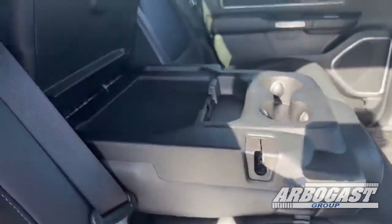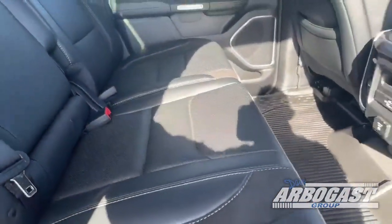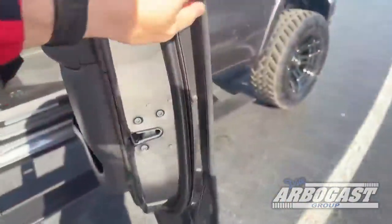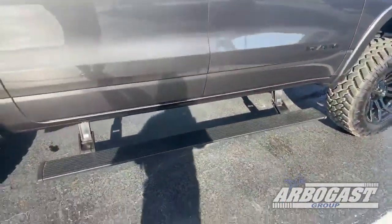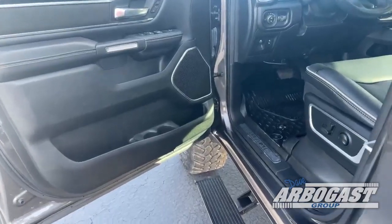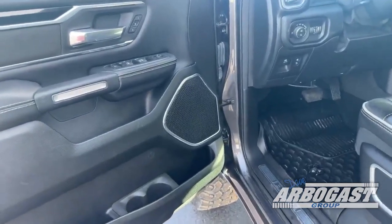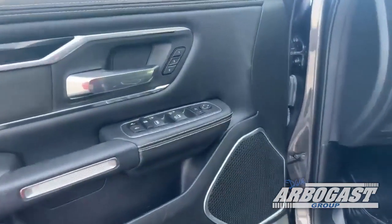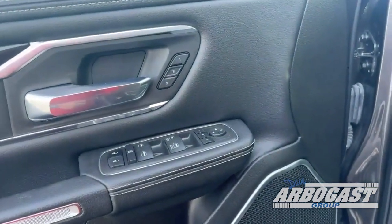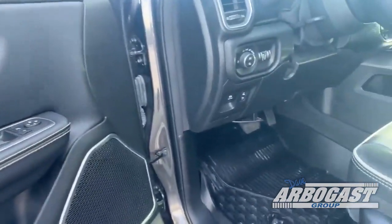You've got cup holders and another storage compartment. Coming out, if I close this door, you'll see the running boards go back up underneath the truck. This truck has so many cool features. You have your Alpine audio system, so it's going to make the truck sound fantastic inside. You have your buttons right here for your front seat position, so you can save those — depending on if you have multiple drivers, you can always get the seat in the right spot.